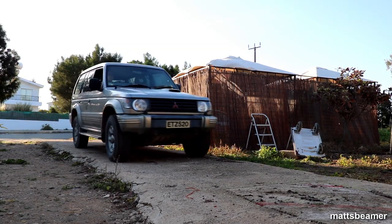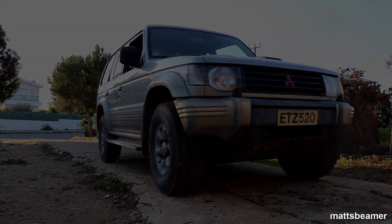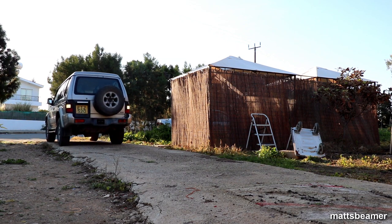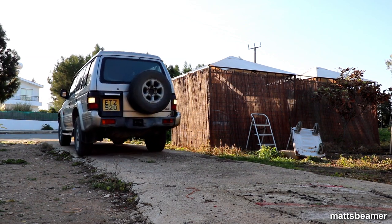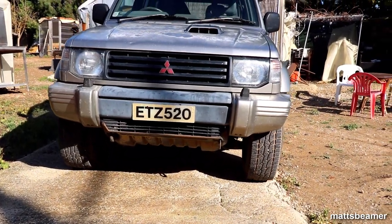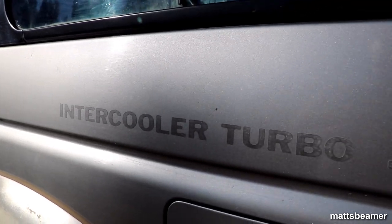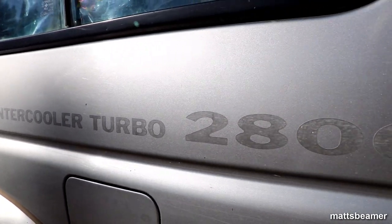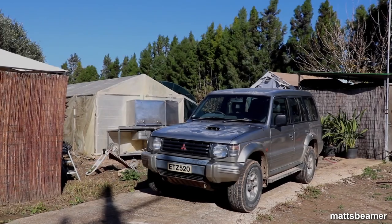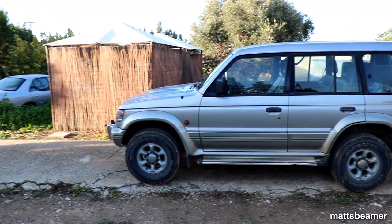Hello guys and welcome to Metsbeamer. Thanks to my good friend Leo Shakalis in Cyprus, I am able to learn from his very reliable workhorse which does all the dirty work in Cyprus in a hot boiling sun, hence why the paintwork is a bit messed up. It has also been driven in the snow up the mountains. This is a 1997 Mitsubishi Pajero - a pre-facelifted car, which is loved by the Cypriots.